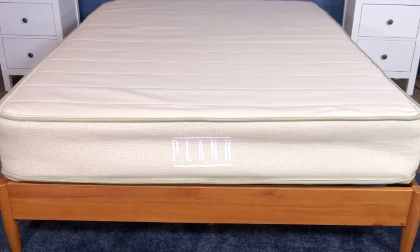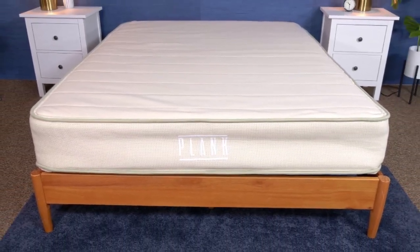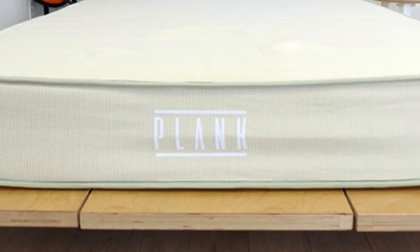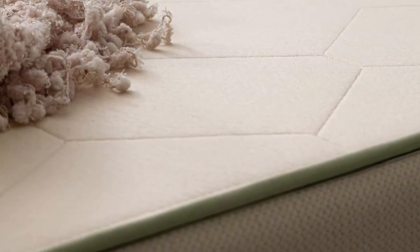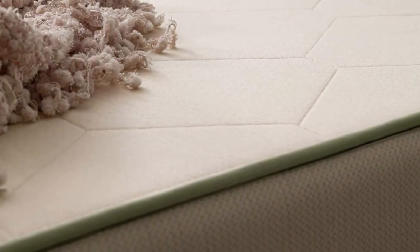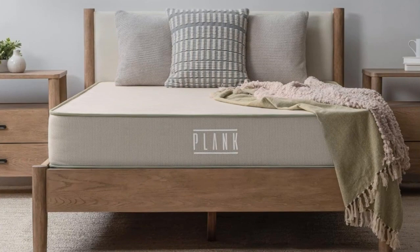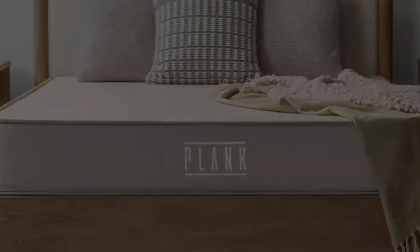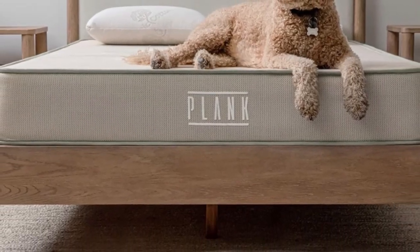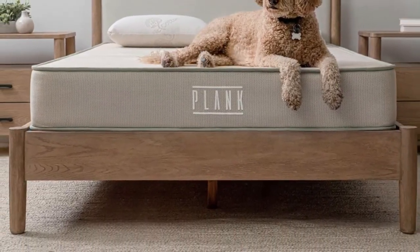Next is a layer of talali latex that gives the surface a responsive feel. Between the two sides is a thick support core composed of pocketed coils that generate sturdy support while gently responding to your body. The Plank Firm Natural ships free to addresses in the contiguous U.S. The mattress is backed by a 120-night sleep trial and a 10-year warranty.